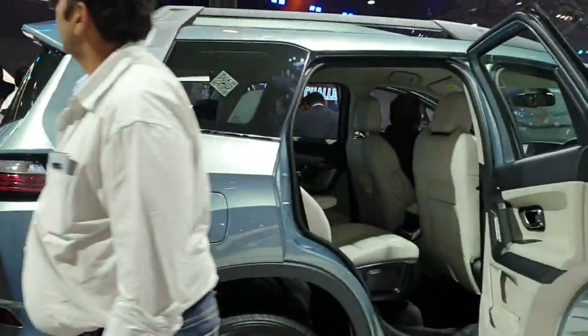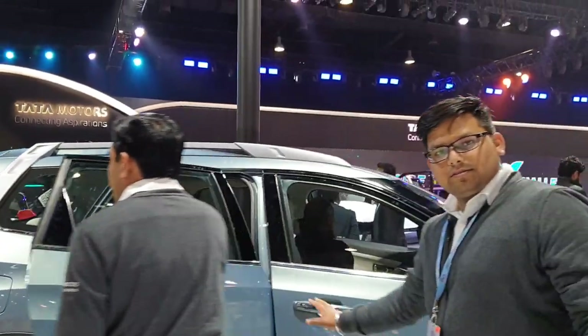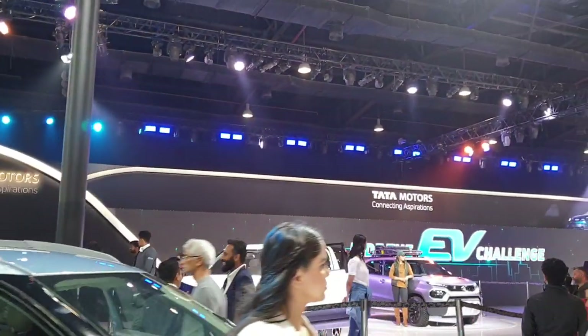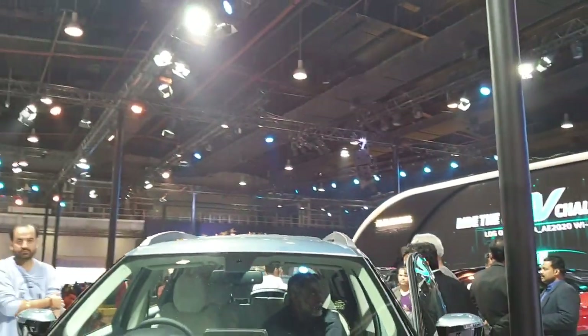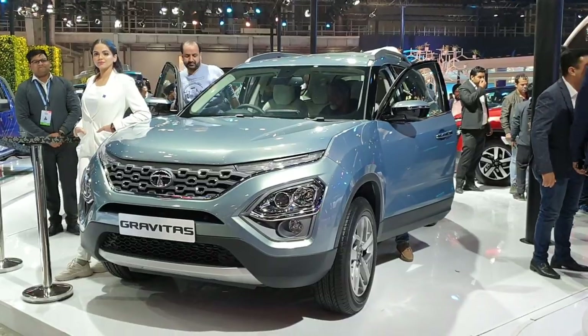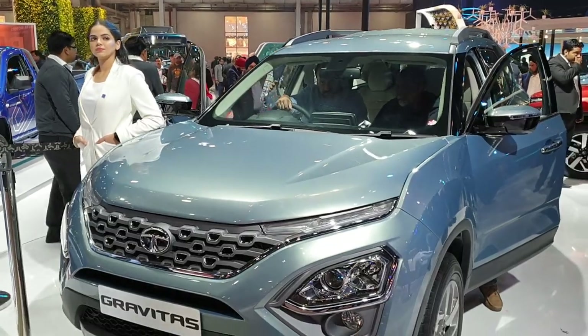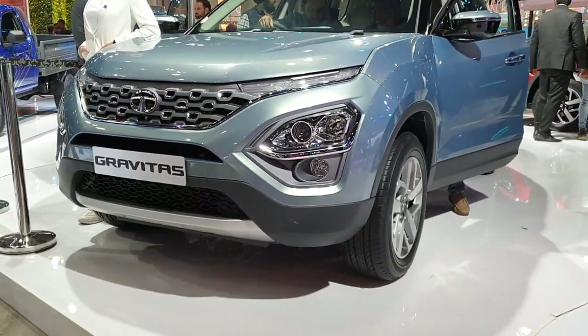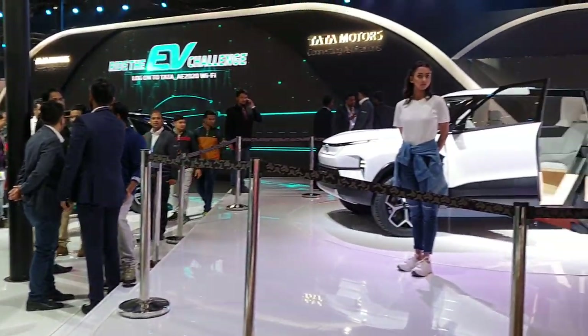Here we have the Gravitas — a 7-seater Harrier. It was also one of the most anticipated launches from Tata Motors. I have also made a separate video showing the exterior and interior of this car.